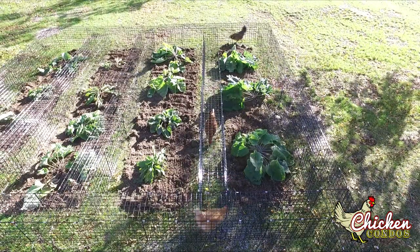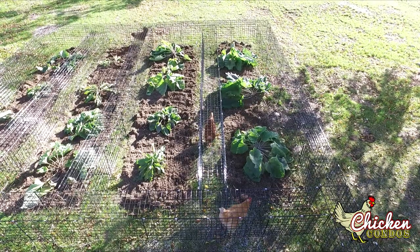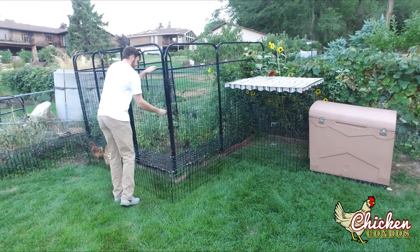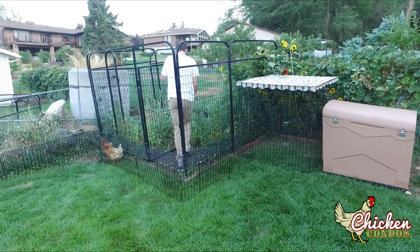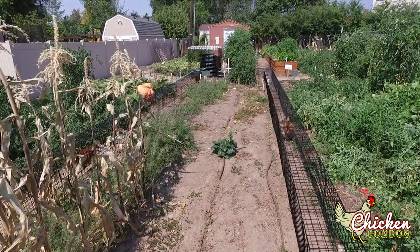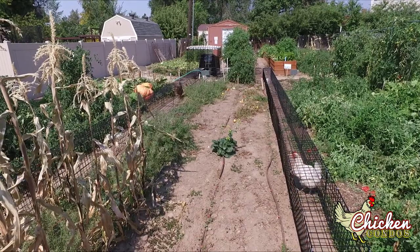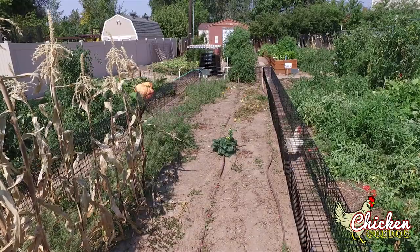Chunnels give your chickens extra space to roam where they normally wouldn't be allowed to go in a garden, giving them access to all the tasty edibles they can find to supplement their diet. When you place the chunnels around your lawn, flowerbeds, or garden, your flock will keep the grass trimmed down, eat the weeds and bugs that may wreak havoc on your plants, all while depositing fertilizer at the exact place it is needed.